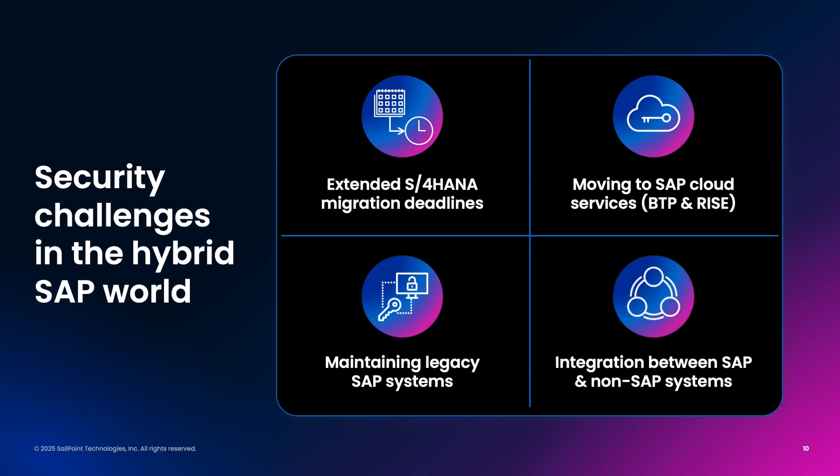And let's not forget the identity team. They may not fully understand SAP, other than the fact that they need to integrate with it. Governance and compliance programs require a holistic view across all applications — SAP and non-SAP systems alike. How are these systems going to interoperate? How can we ensure we get all users the access they need to all the systems?